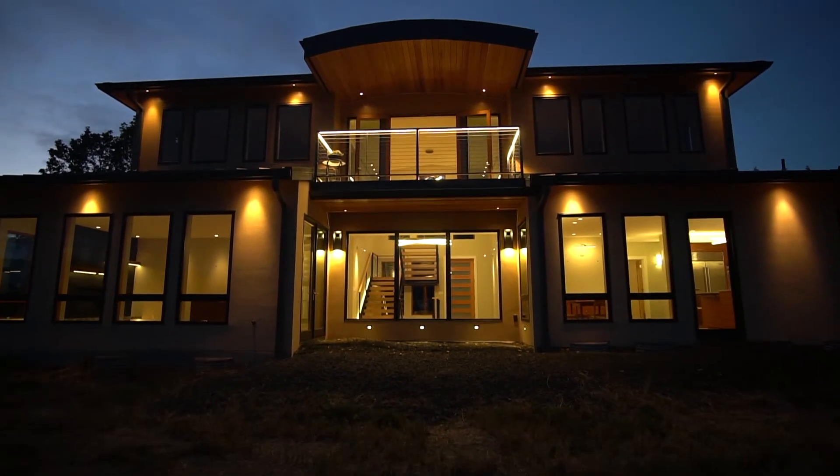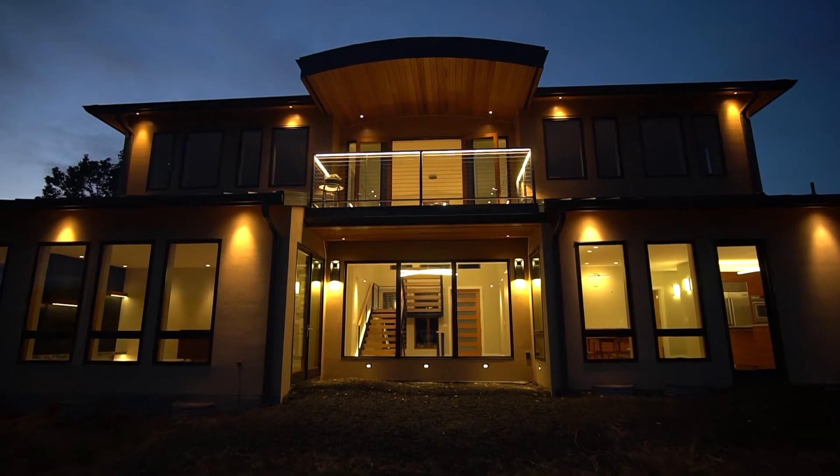Taking advantage of the view, the way it functions and flows — I put it up there as one of the best projects I've done.